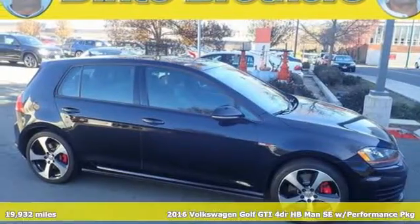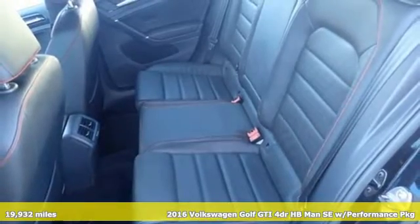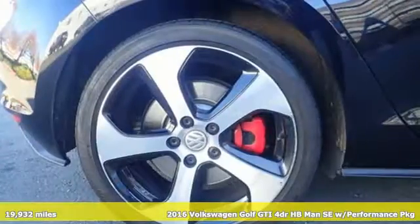It's a certified 2016 Volkswagen Golf GTI. Volkswagen — performance you'd expect with the precision of German engineering.